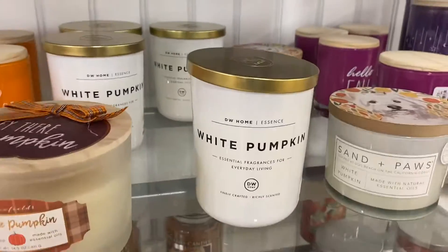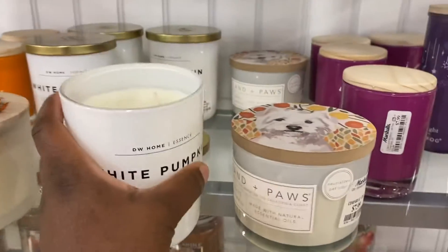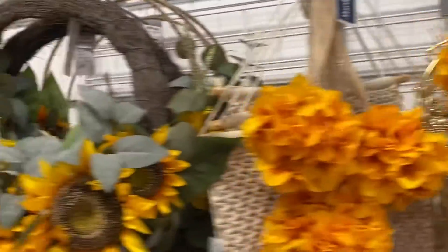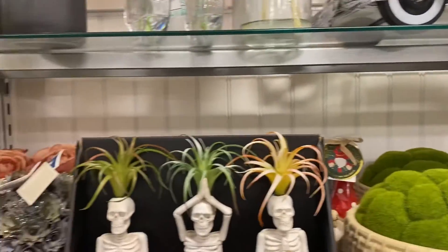Let me smell this white pumpkin candle. This one is $9.99 — not bad, it's actually all right. It looks like this is kind of a sunflower theme that they have here, so it's not really what I want.